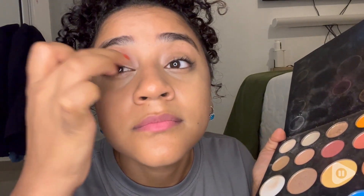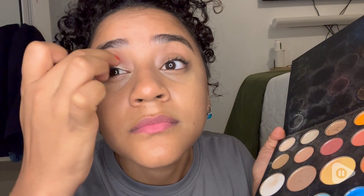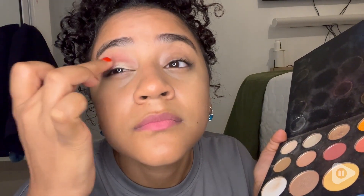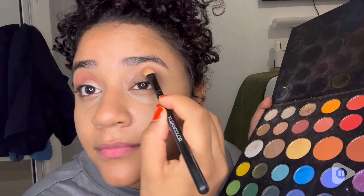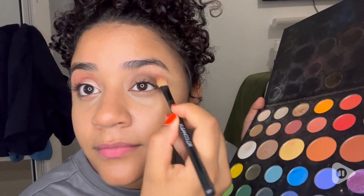This James Charles palette from Morphe has been one of my favorites. This is the James Charles Artistry Palette with 39 eyeshadows and pressed pigments. I love all the colors it comes with.